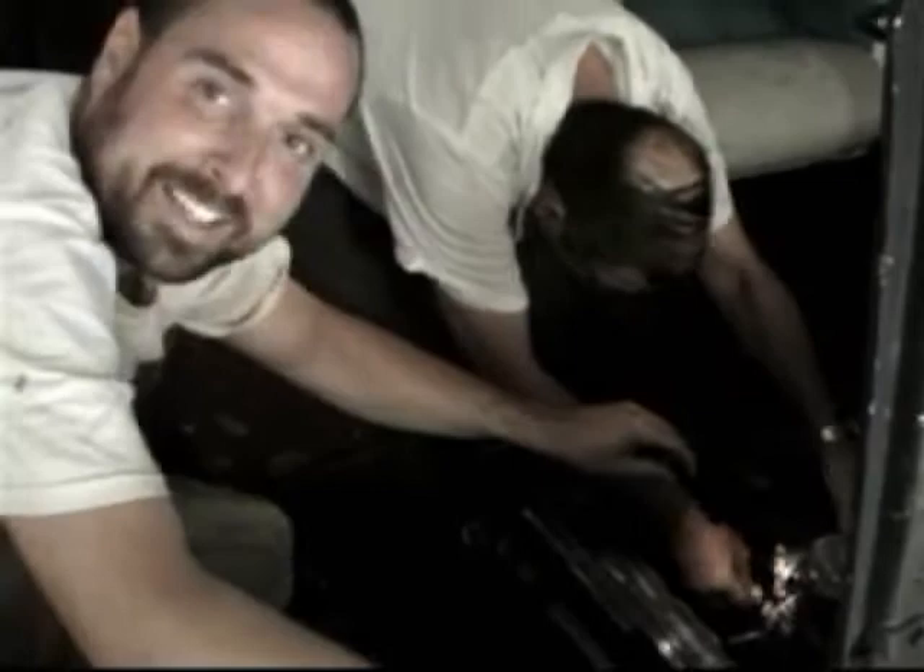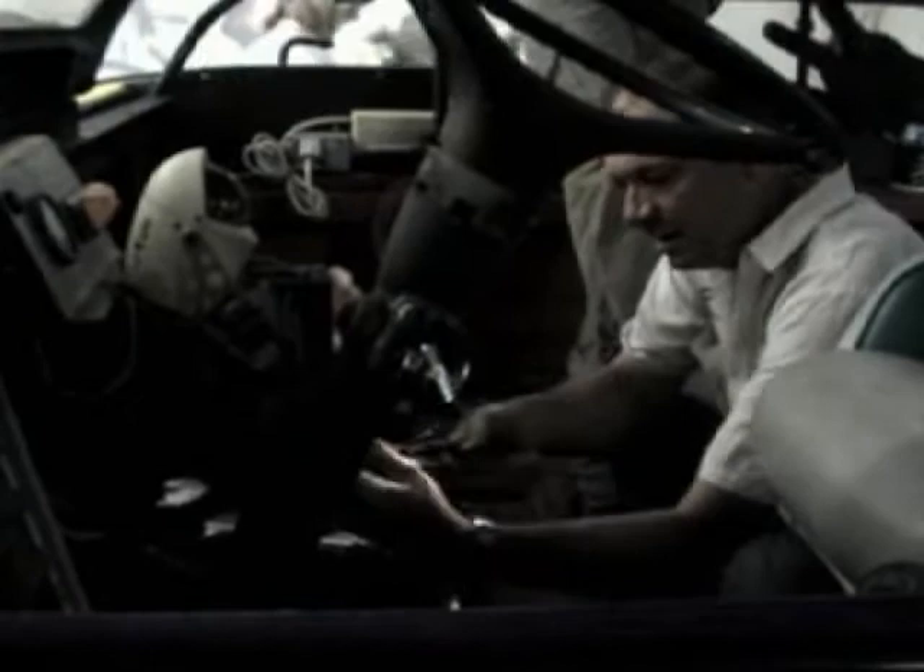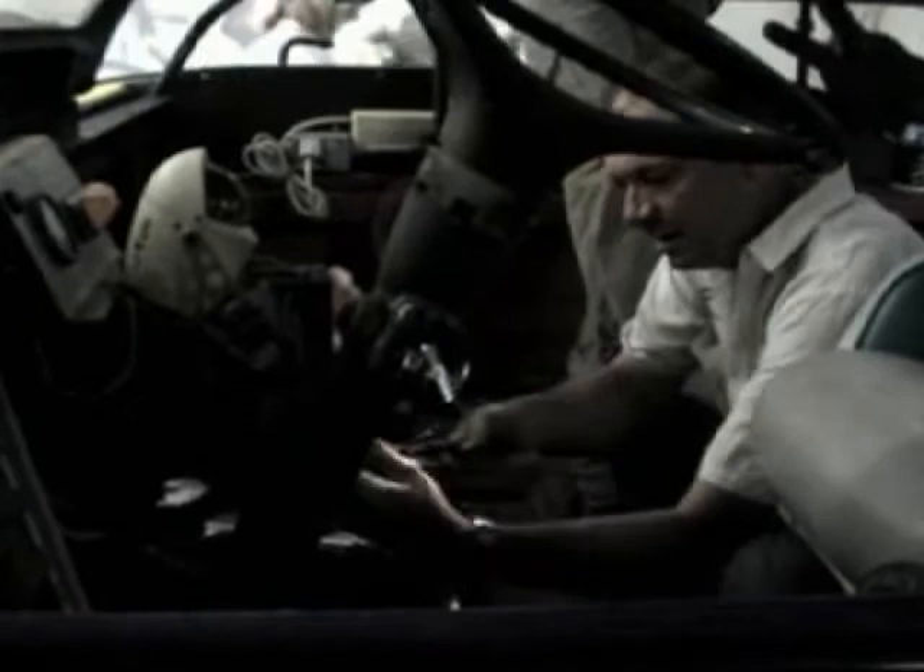Gary and Jake are down in the bilge fixing the throttle cable. This is a land yacht, you know. Did you catch that square part of the manifold? That's looking pretty good — much better.